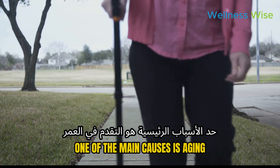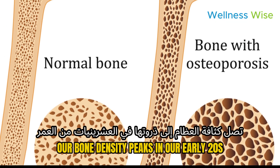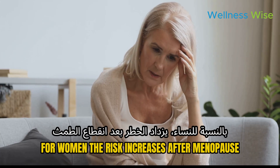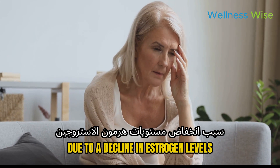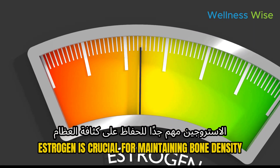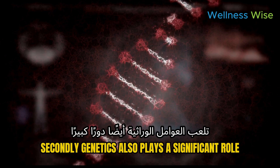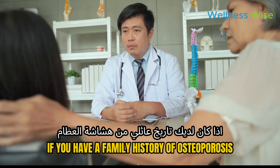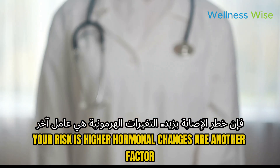One of the main causes is aging. Our bone density peaks in our early 20s, and after that it gradually decreases. For women, the risk increases after menopause due to a decline in estrogen levels — estrogen is crucial for maintaining bone density. Genetics also plays a significant role; if you have a family history of osteoporosis, your risk is higher.